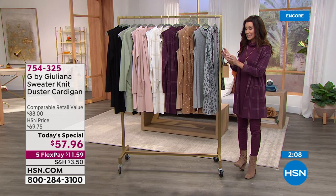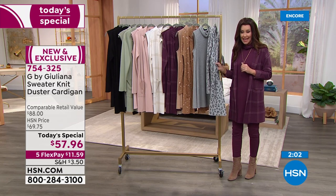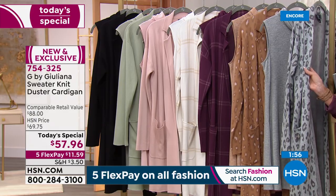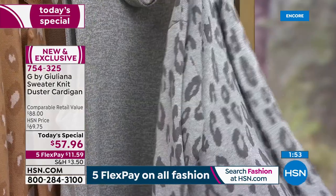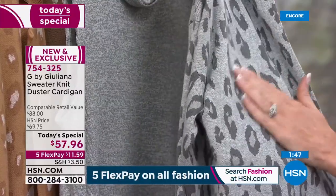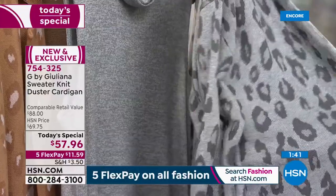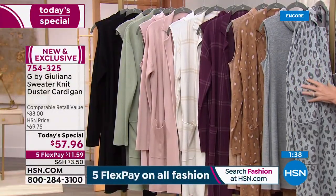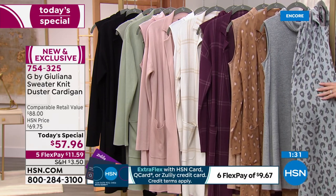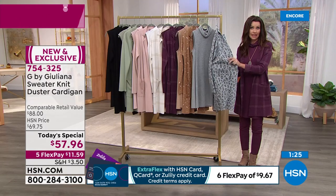Comparable retail value of $88 — you will not find anything of this quality and style close to $88. At $57.96 it's like buy two and you're still saving money. I just want you to get it in your hands. Everybody who walked by these hanging in our model closet was like, 'Oh that's pretty!' I honestly thought as a today's special it might be $99, that's what it looks like.